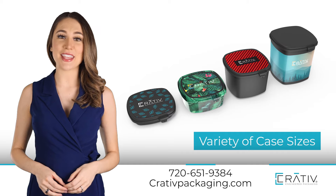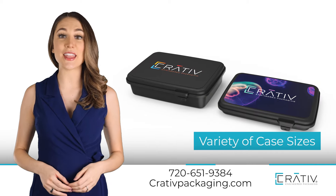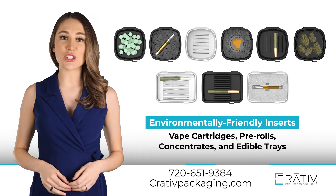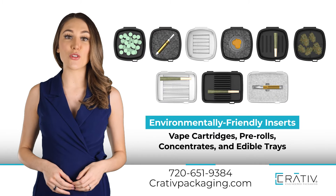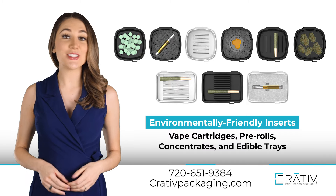We offer a variety of case sizes for flour, pre-rolls, edibles, concentrates, and vapes, as well as a selection of environmentally friendly inserts for vape cartridges, pre-rolls, concentrates, and edible trays, just to name a few.